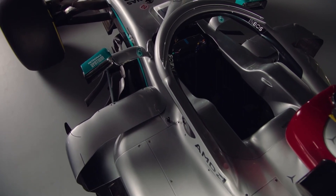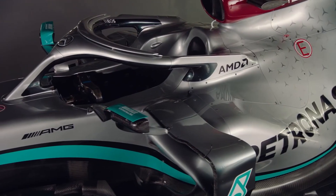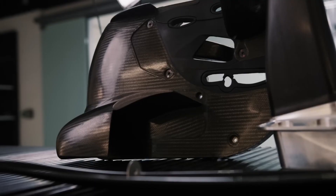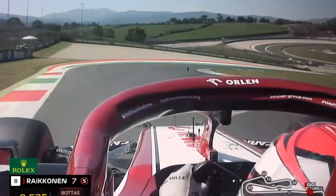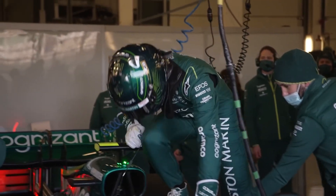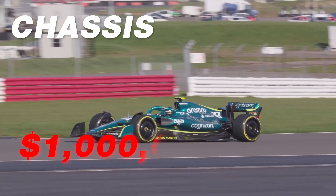Each car has over 15,000 individual components, but they all connect to the chassis. This central part of the car is made up of a dozen layers of carbon fiber and is twice as strong as steel, allowing it to withstand the extreme forces that come with 200 mph speeds. It also helps protect the driver and supports the weight of other components bolted on, all at a cost of around 1 million dollars.